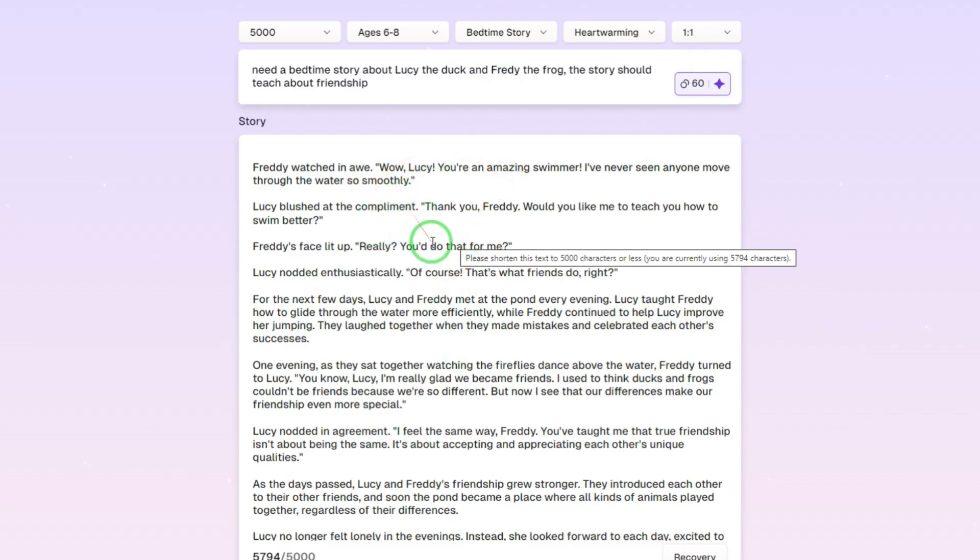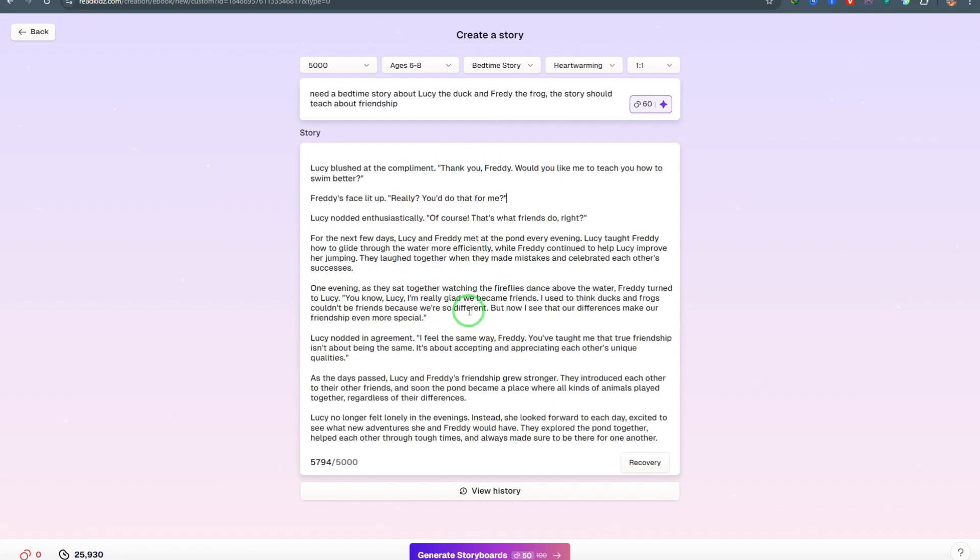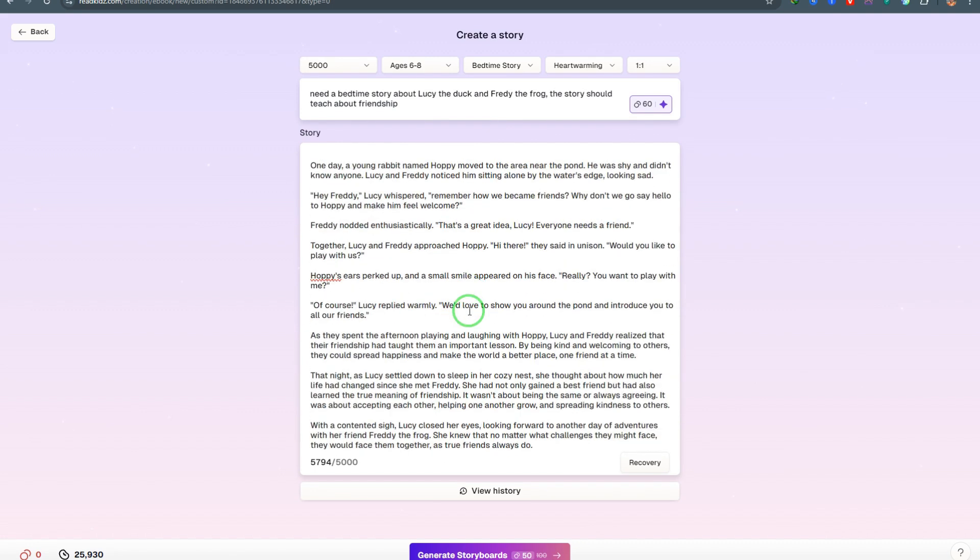Within a few seconds, the AI has come up with a very good story suitable for children aged six to eight years. You can see the number of characters generated is 5,794 — that's why specifying the character count matters. If you wanted the story to be longer, you could have set a higher character count. Go through the story, and if you want to make any edits, simply type what you want and you're good to go.